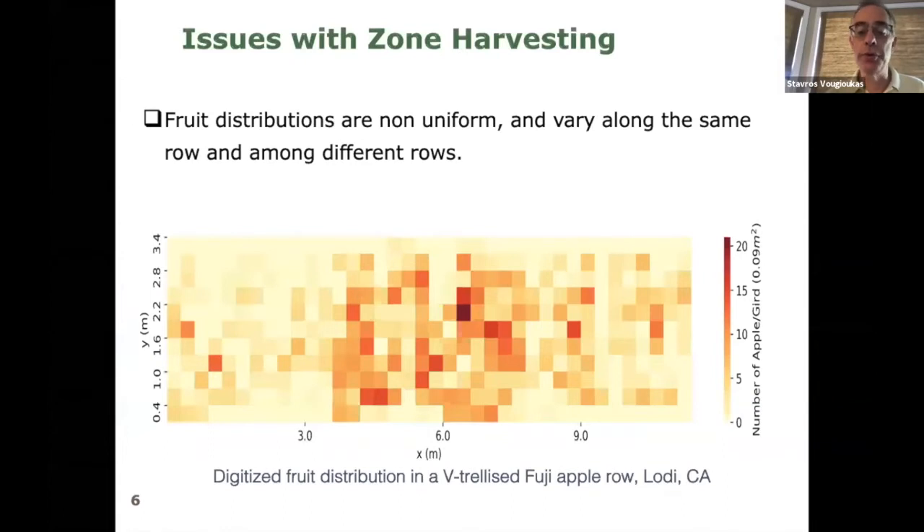First, fruit distributions are not uniform — they also vary along the same row and among different rows. What I show here is a small example of fruit distribution in an apple orchard, a vitriolist Fuji apple orchard in Lodi. The dark color indicates higher fruit density, lighter color means less fruit. You can see variation not just along the row but also from top to bottom. So keep in mind that fruit distribution is not uniform.